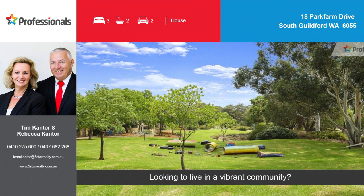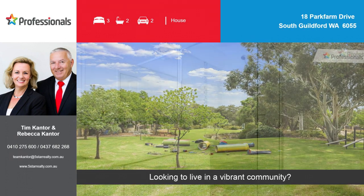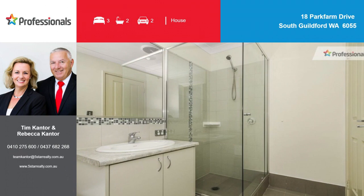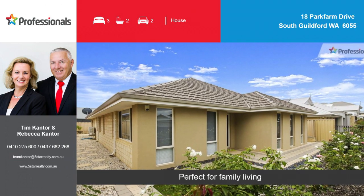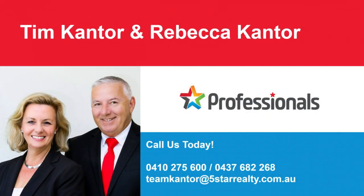Looking to live in a vibrant community? Live your dream with our help. Call today.